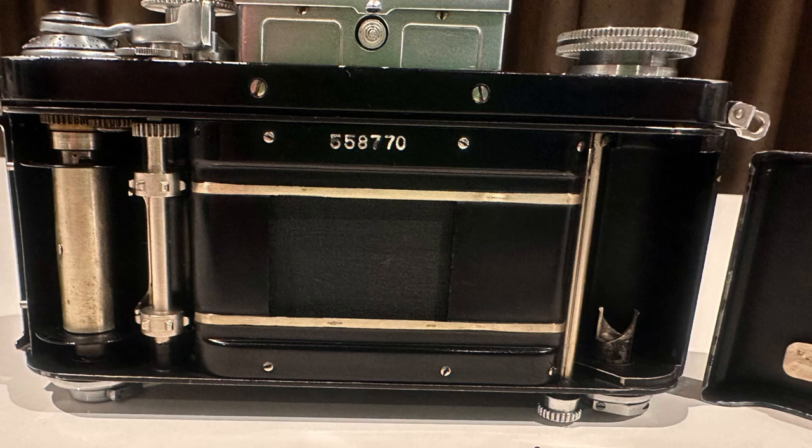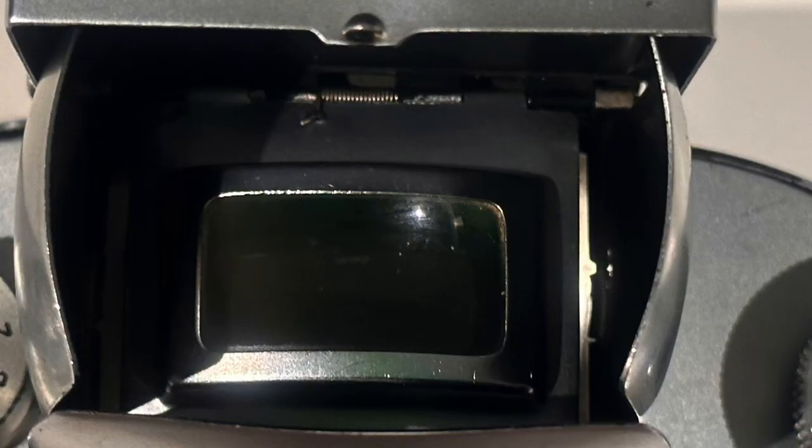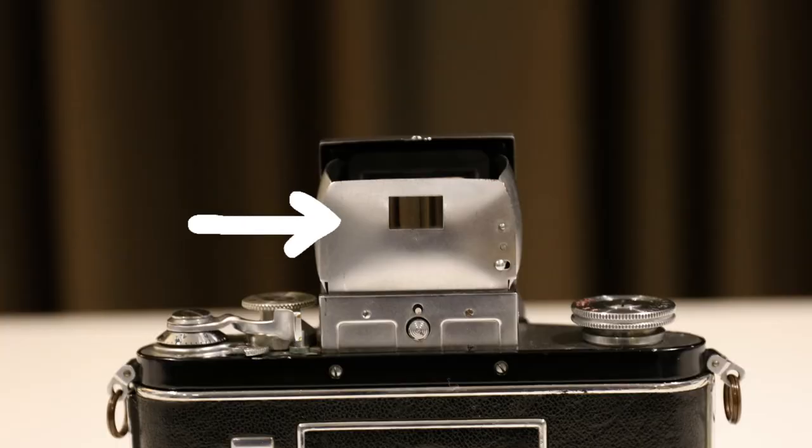The primary function of the collapsible finder hood is to shield the focusing screen from outside stray light. By lowering the hinged magnifying glass into the finder for critical focusing, it also becomes a direct vision frame finder. Looking into the rectangular opening at the back of the hood provides the field of view of a 50-millimeter lens — a useful feature since the focusing screen image is laterally reversed, which makes it less useful as an action finder.